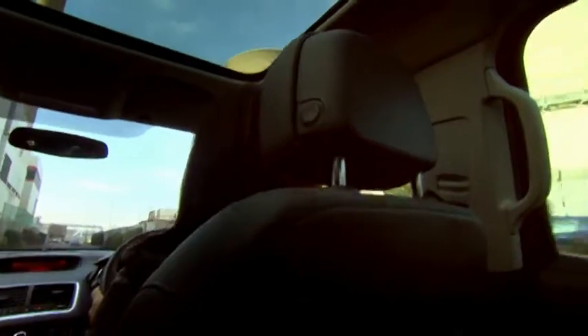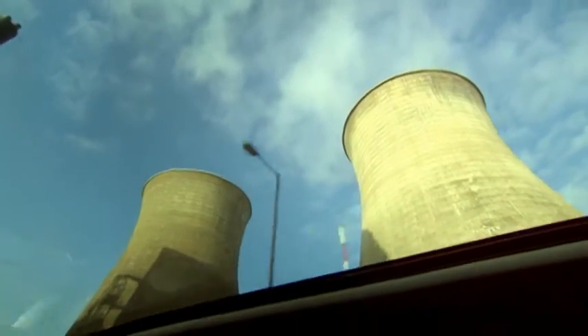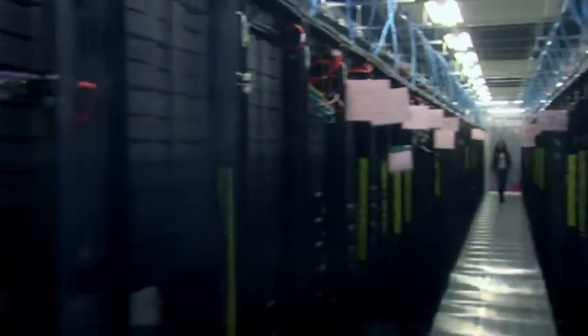Turns out it's in an industrial estate in Slough. Security is tight here. We're not even allowed to film the outside of the building in case it can be identified.